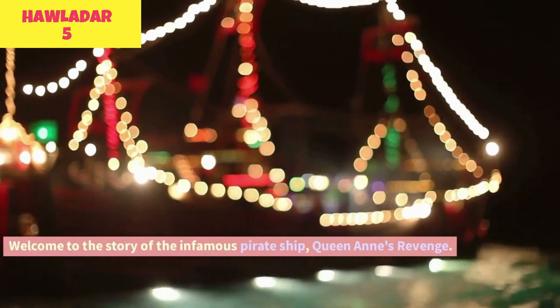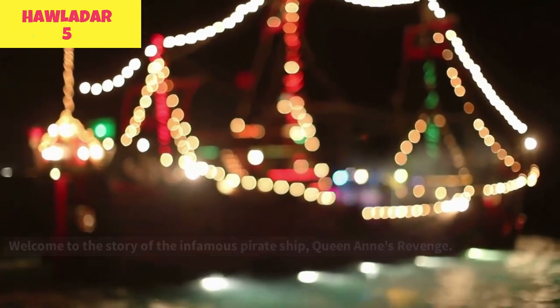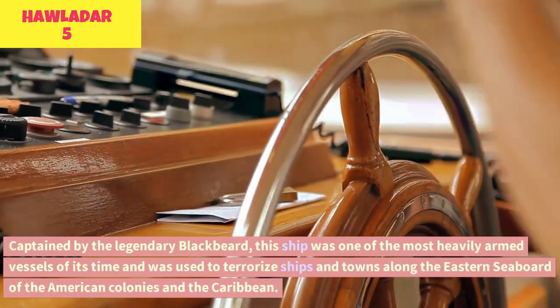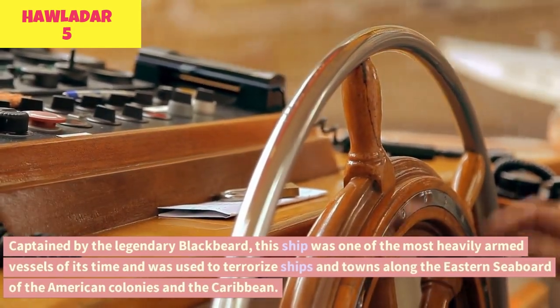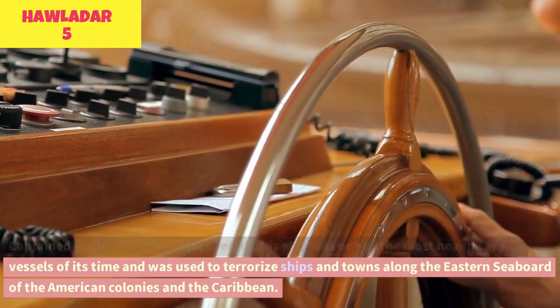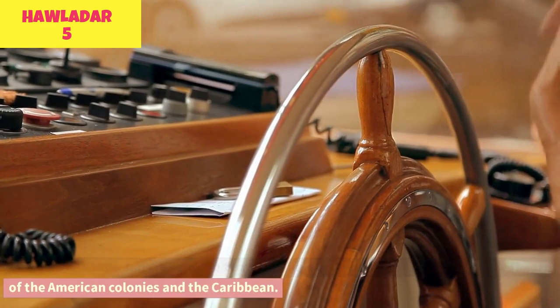Welcome to the story of the infamous pirate ship Queen Anne's Revenge. Captained by the legendary Blackbeard, this ship was one of the most heavily armed vessels of its time, and was used to terrorize ships and towns along the eastern seaboard of the American colonies and the Caribbean.